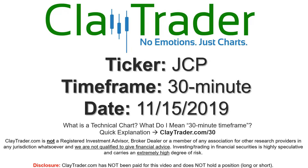Hey, it's Clay and this will be a video chart on ticker symbol JCP. We will take a look at the 30-minute timeframe. If you're new to charts and not sure what I mean by 30-minute, I do offer an explanation video at that link, so if you go there, I'll explain in detail.